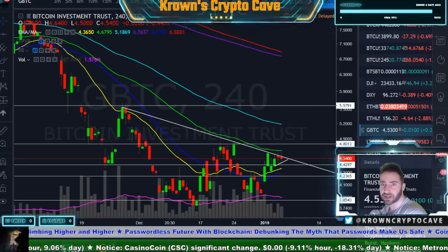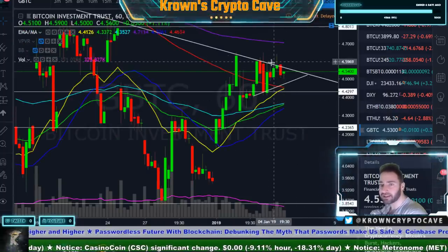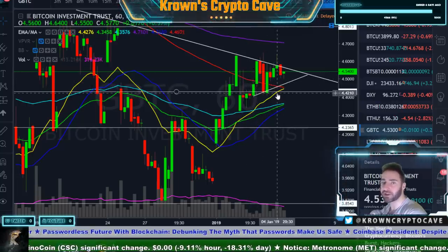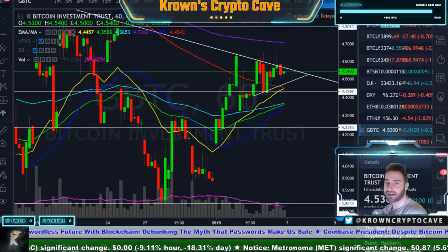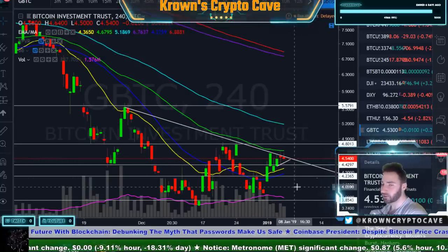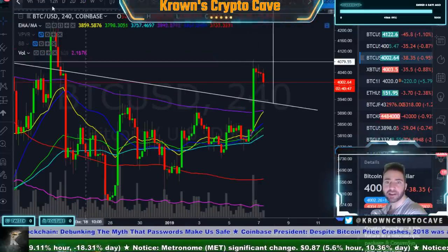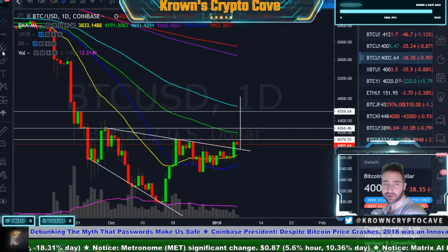Going down to lower timeframes on GBTC — it's a little bit less nasty. This still does look like a pair of rejections, but you could also make the argument that this is just consolidation. I would put more weight on the higher timeframes, and I would say this looks like a rejection — we're basically filling out an overall descending triangle right now.